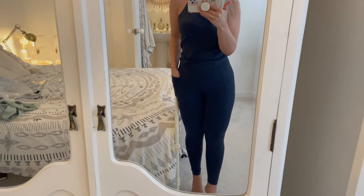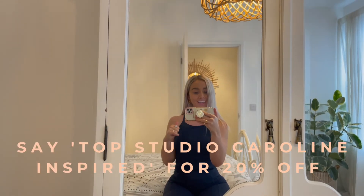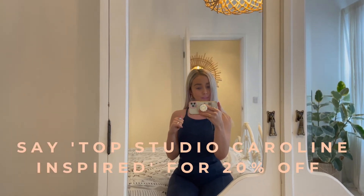I wear the 7/8s because I've got little legs, but they are like full length on me. If you would like 20% off from Sweaty Betty, if you either visit the Nottingham store or ring the Nottingham store and place a telephone order and say 'Top Studio, Caroline Inspired', then you will get 20% off your order. So that's the Nottingham store only.